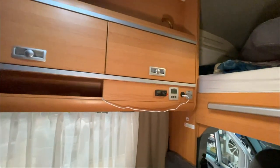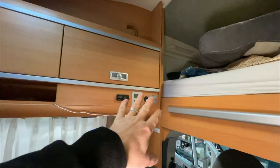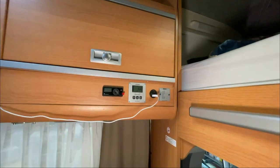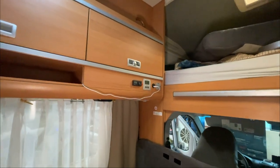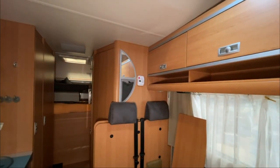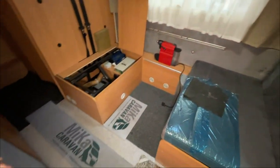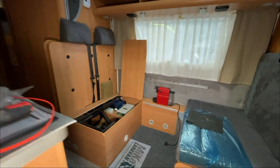We also installed a new panel here with all the display indicators from the inverter, the on/off switches - those two were already there - and we also fitted the Eberspächer display. It looks really smart and clean. A few small things still remain: gas needs to be checked, one burner on the cooktop isn't working, and some small repairs. Then everything will be cleaned up nicely and the customer can pick up the vehicle.